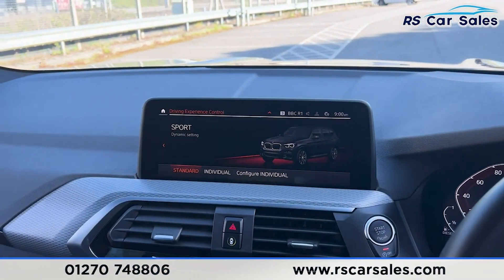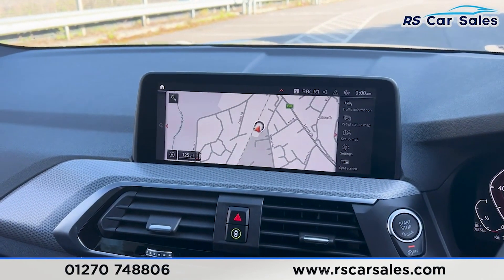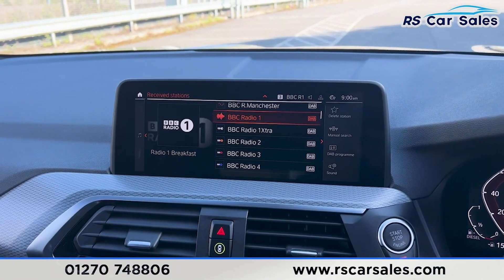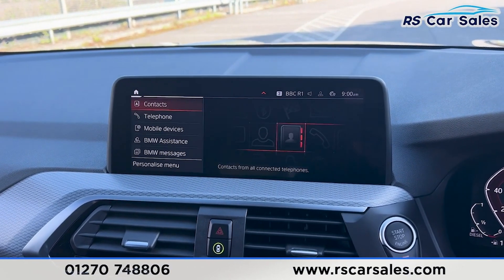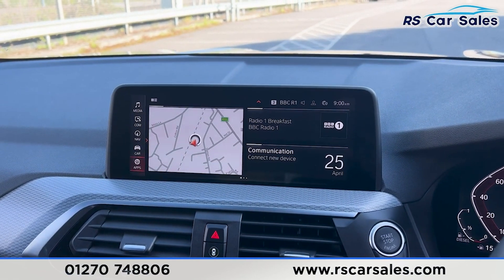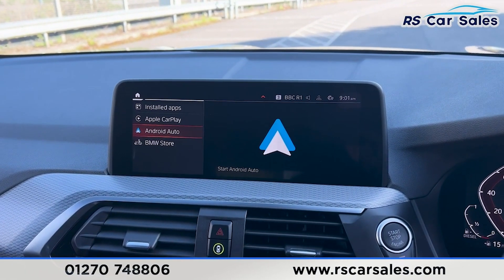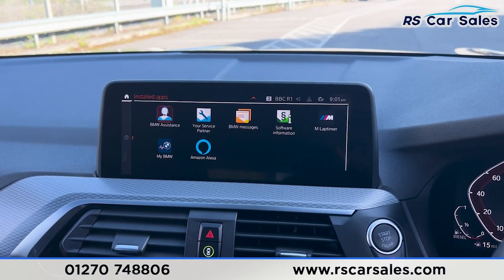Moving across onto the centre console you'll find the main infotainment screen. On here you'll find the sat nav, and we also have a range of media such as the radio and Bluetooth audio. We also have phone connectivity. If you go into the main menu you'll find the apps — you can click on there and find Android Auto, Apple CarPlay, and all the other installed apps as well.